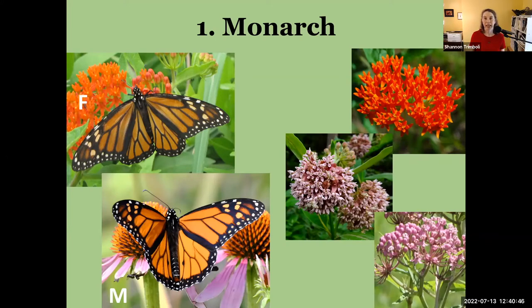Tropical milkweed has become popular in the horticulture trade because it can be grown and sold at commercial levels more easily. But please do not buy it and plant it for your monarchs. Research from the University of Georgia Athens is showing that outside of its native range, this tropical milkweed isn't that good for monarch caterpillars and can actually cause some issues with them.